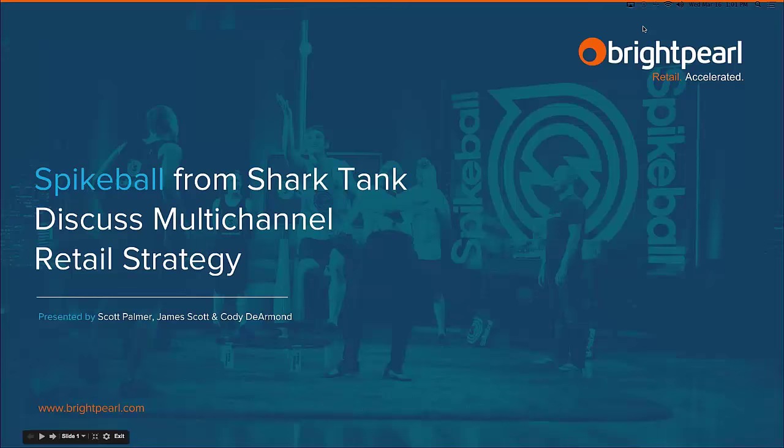Hello, good afternoon and welcome to this Brightpearl ShipStation co-hosted webinar. We're excited to welcome you today to what promises to be a really revealing and interesting insight into the world of Spikeball, a retailer who you may recognize from the TV show Shark Tank. We're excited to be joined today by Scott from Spikeball, who's going to tell us about the successes they've had and some of the challenges they've faced as they've scaled their business over the last few years.